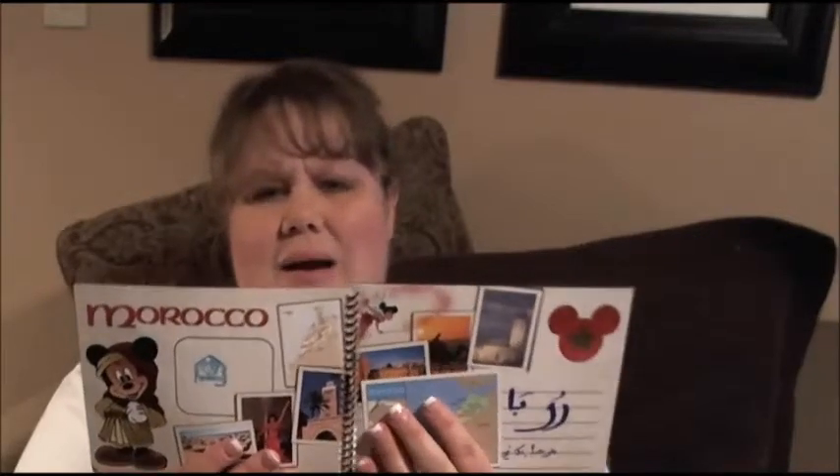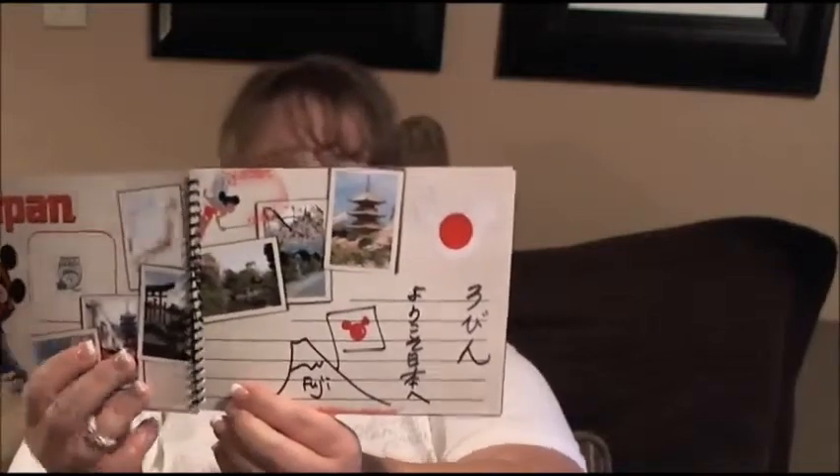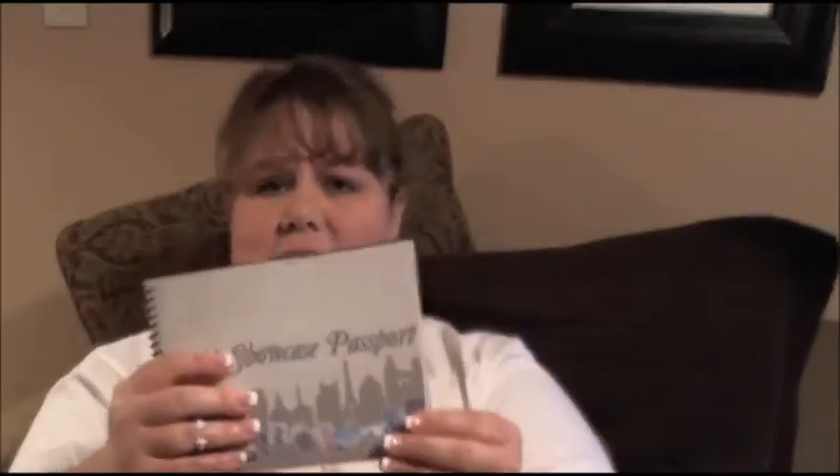I don't remember exactly where I downloaded these items from, but I went to my local coffee shop and had them printed for me. The kids loved getting their countries stamped in each of the different countries, and the cast members are actually from their respective countries and would write on them in their own language. This one's Japan — the kids just had a really fun time collecting these in Epcot.